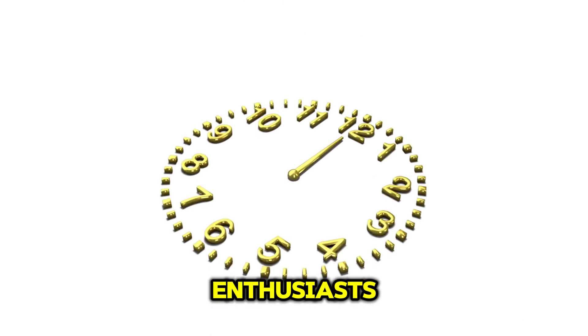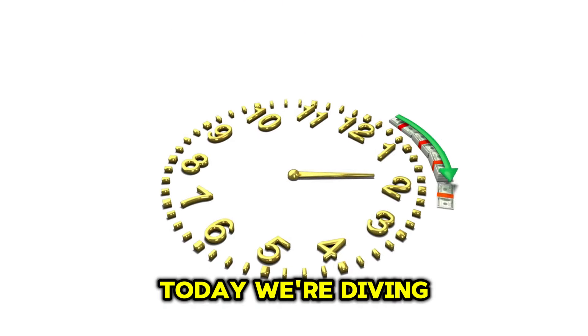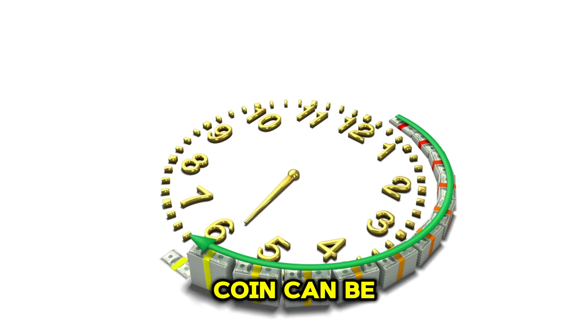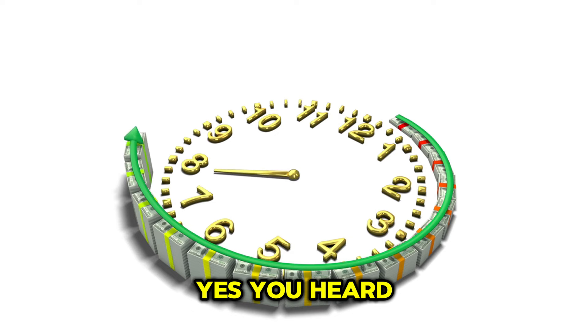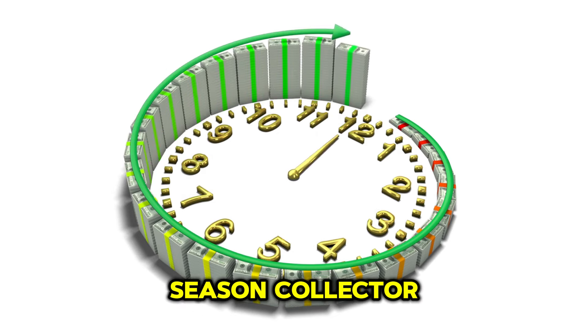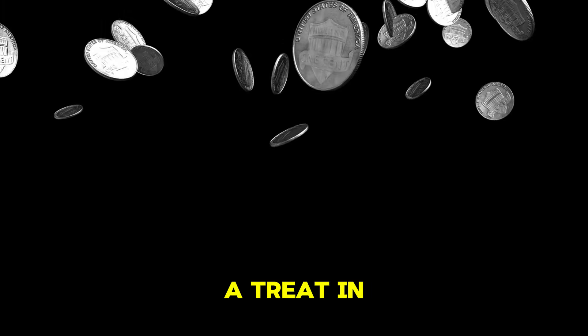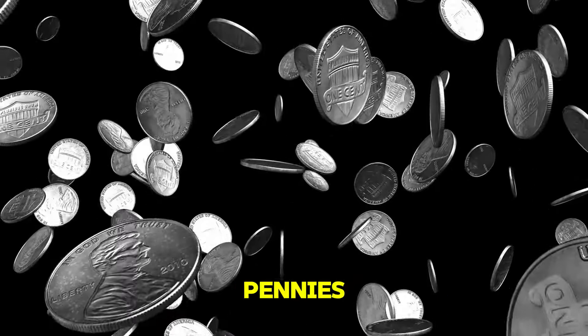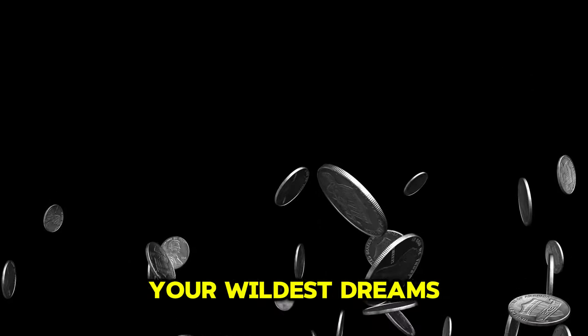Welcome back, coin enthusiasts. Today we're diving into the world of ultra-rare Lincoln one-cent pennies, where a single coin can be worth millions. Yes, you heard that right — millions of dollars for a penny. Whether you're a seasoned collector or just curious about these valuable coins, you're in for a treat. In this video, we're counting down the top 20 most valuable Lincoln pennies that could make you rich beyond your wildest dreams.